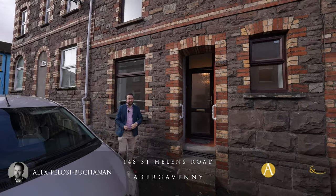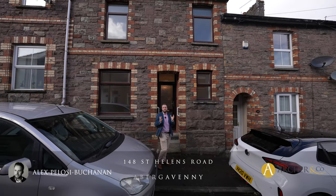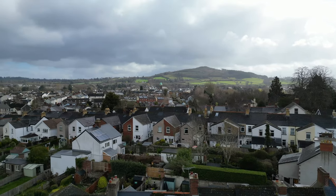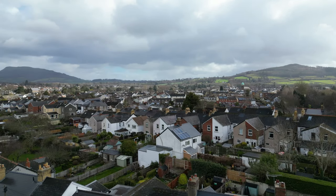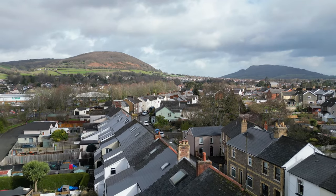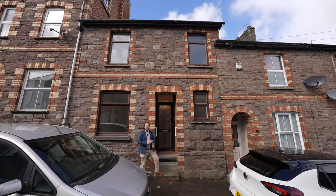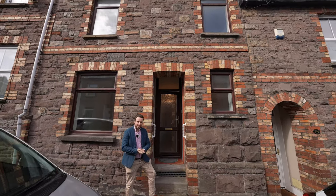Hi, it's Alex here and today we're here to see this gorgeous Victorian mid-terrace property that was built in the mid-19th century. The property is located on a quaint terrace street in the charming town of Abergavenny. The town is situated at the foot of the beautiful Brecon Beacons National Park, offering residents stunning views of the surrounding countryside while providing the tranquility of rural living and the convenience of urban amenities. So welcome to number 148 St Helens Road — let's get inside and take a look.